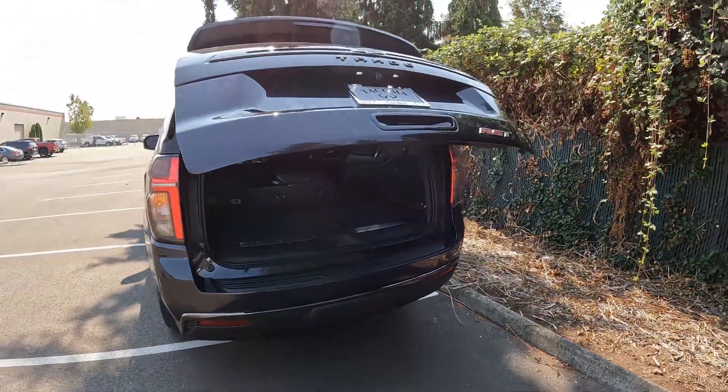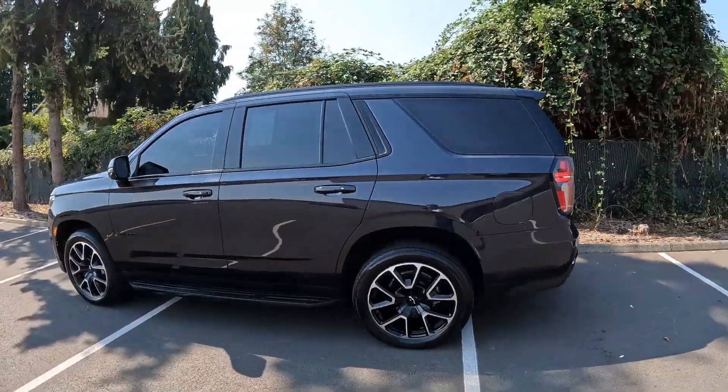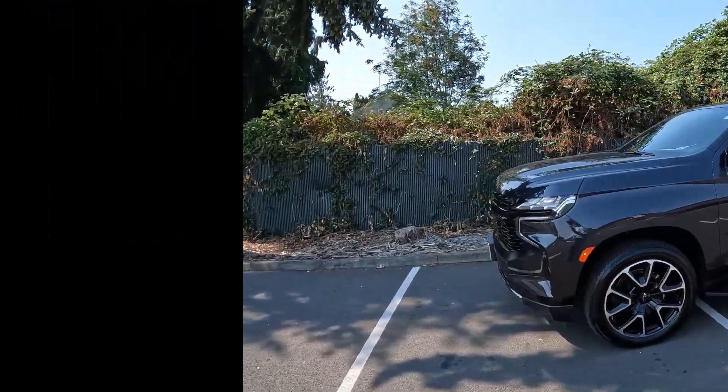A beautiful example of a 2023 Chevy Tahoe RST. Thanks so much for taking the time today to watch this video. Hopefully see you soon and have a wonderful day.